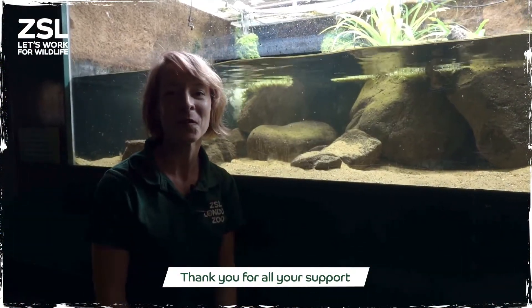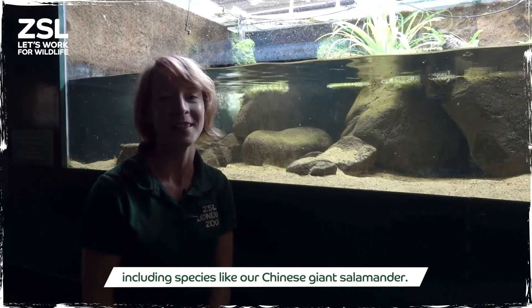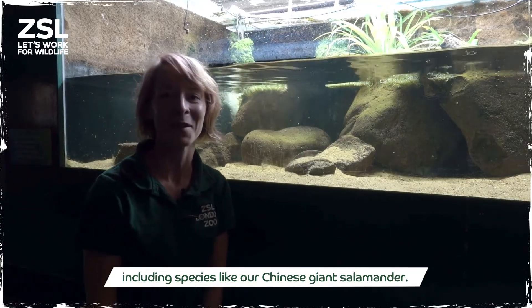Thank you for all your support in helping us protect wildlife, including species like our Chinese giant salamander.